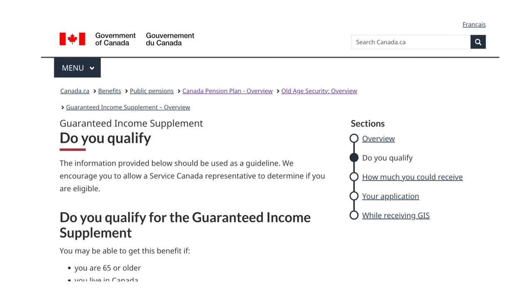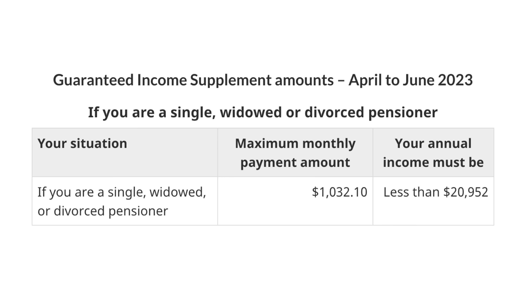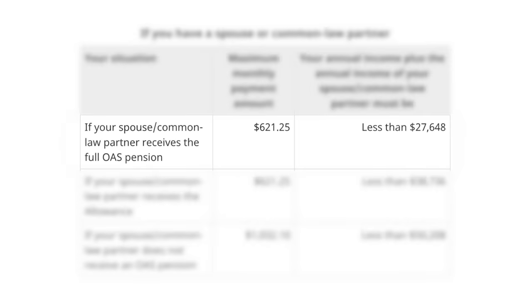Finally, the last one: Guaranteed Income Supplement. GIS is designed for those with a fairly low income — some people may collect it at some point, many people never do. To get it, you must be receiving OAS and living in Canada, and it is based on income. For April to June 2023: if you are single, widowed, or divorced, your income must be below $20,952 and the max you could get from GIS is $1,032 a month.